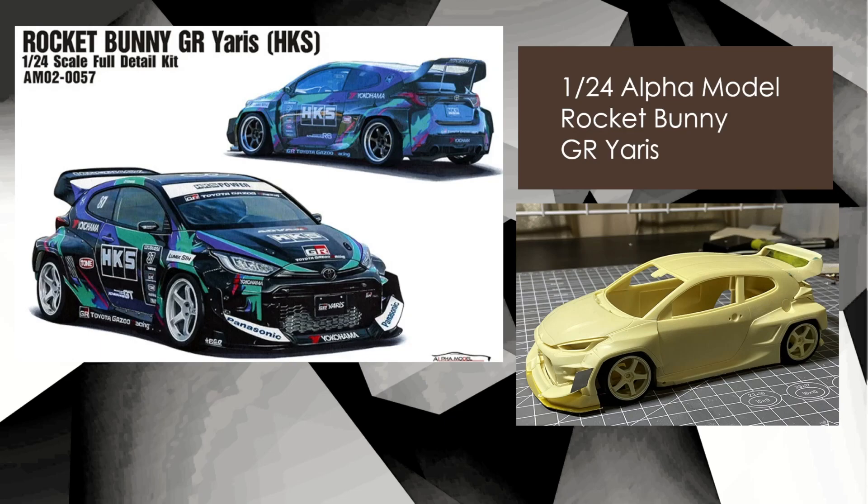The Alpha Models Rocket Bunny GR Yaris is not a very cheap kit — these are around about 160 US dollars. With Alpha Model, AliExpress or buying direct might be your best shot for the best pricing. They're all-resin kits, nice looking subjects, high price, but supposedly really good quality resin.